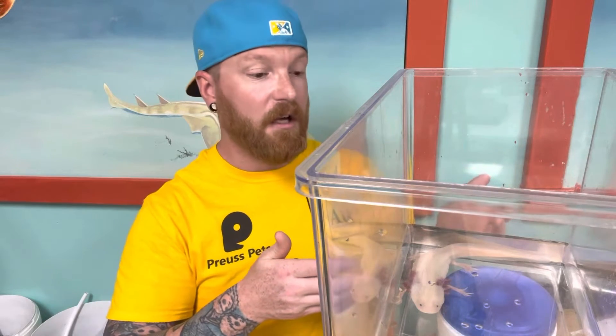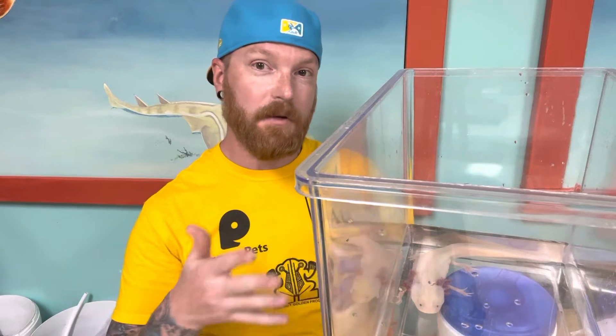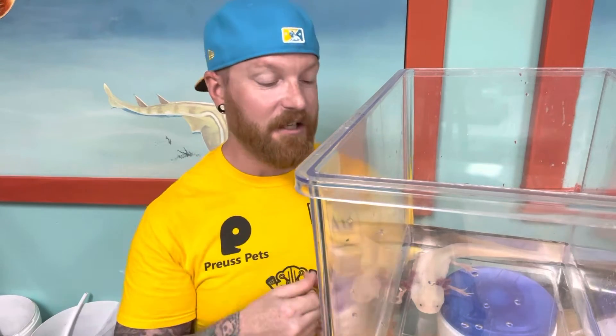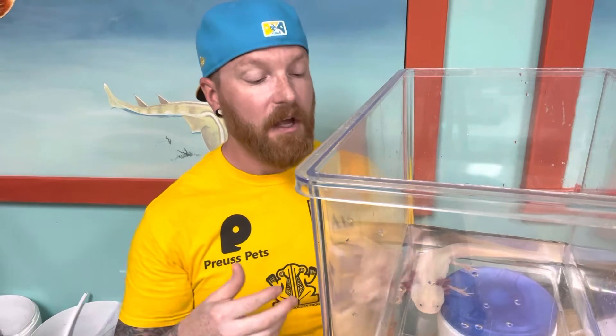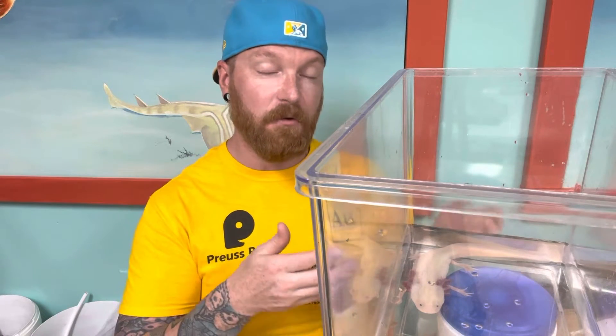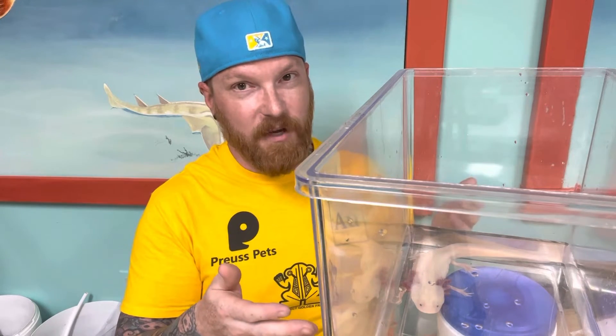But leucistic animals don't have any of the pigment through the rest of their body. Now, this doesn't really harm them at all. Normally, animals that have leucisticism or albinism need to stay out of the sun. They're more likely to be burned, because melanin in your skin actually helps protect you from UV rays. But being that axolotls don't like being very warm and they don't want to be out in the sun because they're an amphibian, we don't worry about it as much.